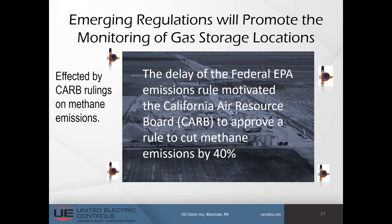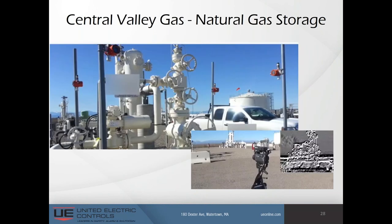Emerging regulations will ultimately drive the adoption rate of wireless devices like gas detectors. Central Valley Gas is a natural gas storage site that converted a field into a storage reservoir through gas reinjection. The wells there could be a source of methane gas leaks, and with looming emissions laws, Central Valley wanted to be proactive in developing a cost-effective way to measure these leaks. The lack of power and signal infrastructure in this remote location made wireless gas detectors necessary.